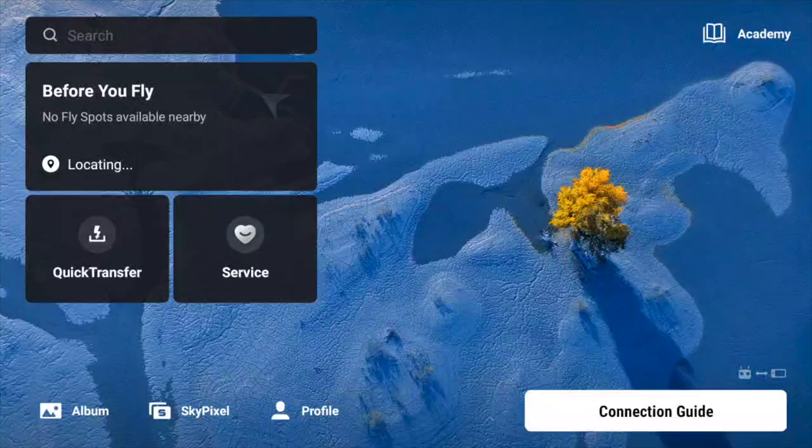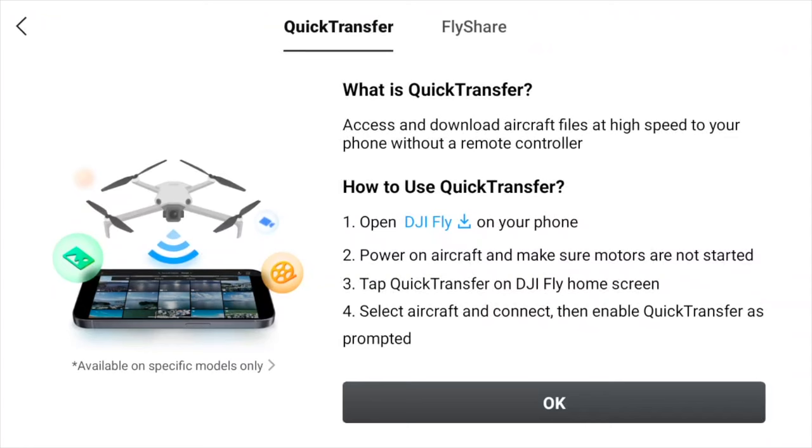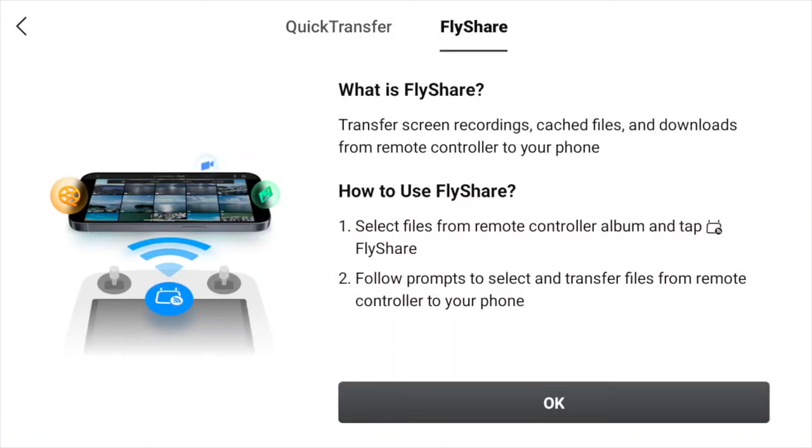For those of you using the RC, this new user interface will be a little new to you — you can see we've got the 'Before You Fly' section. I'm not going to go into great detail with this one, as I covered it in an earlier video — I'll leave a link up there. So, quick transfer — we're pretty much up to date with this one; it lets you transfer files from the drone to your mobile phone. On the right-hand side you can see fly share, which is the new feature, allowing you to transfer your screen recordings, cache files, and downloads from your remote controller to your phone.